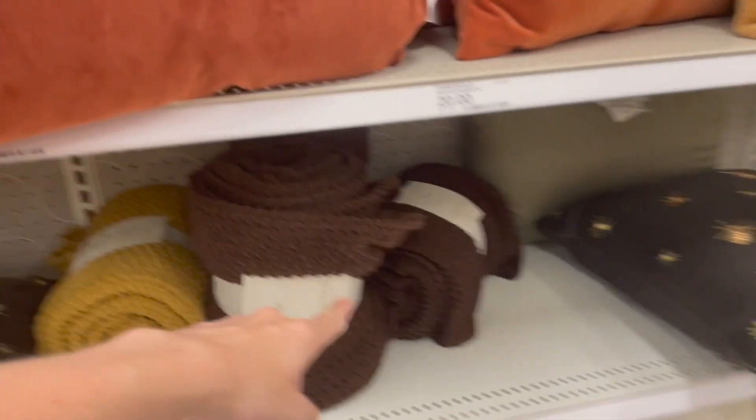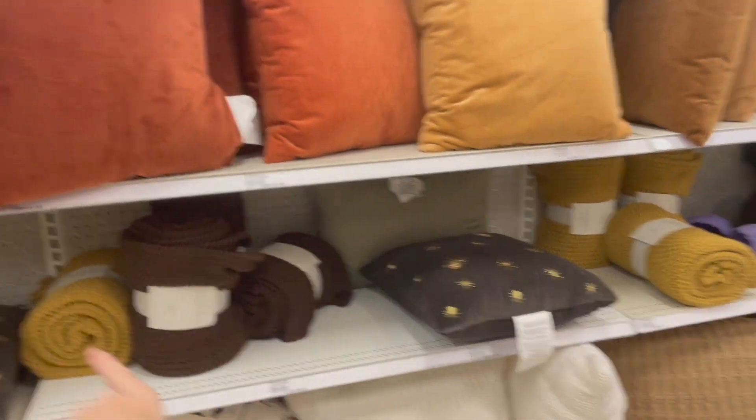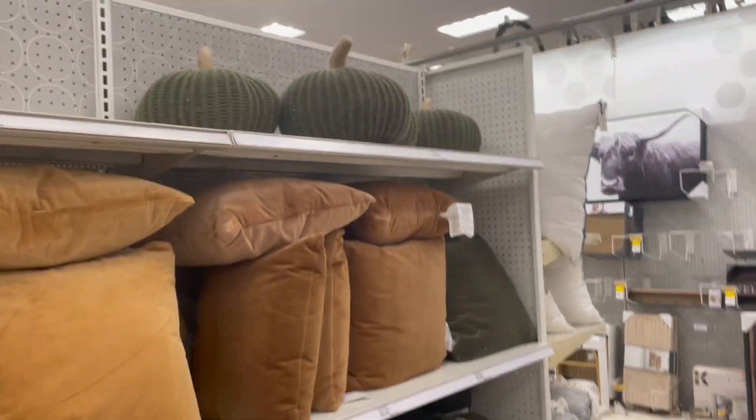I got this blanket last week — this is the comfiest blanket I've ever run across. They have them in a lot of different colors; highly recommend one of those. Pumpkins in orange and I love it!